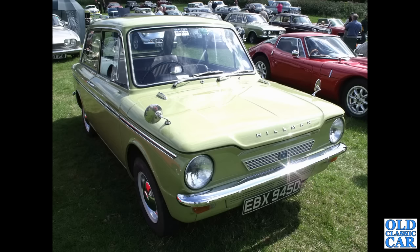EBX945D is a 1966-registered Hillman Imp, which has the 875cc engine in its tail.